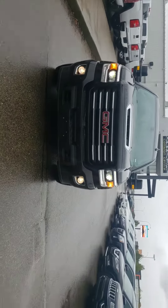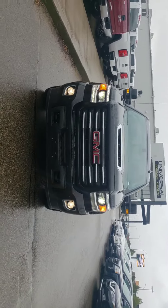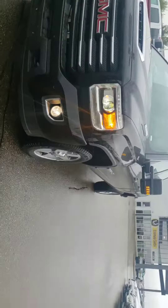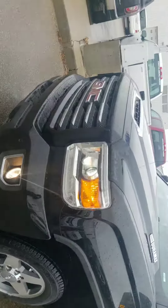Hey, Ron Saeed here from Capital GMC. Thanks for inquiring about this 2018 GMC Sierra 2500 HD. It is an all-terrain package — that means you will be getting off-roading tires and suspension. This is one of the beautiful looking trucks that we have over here.